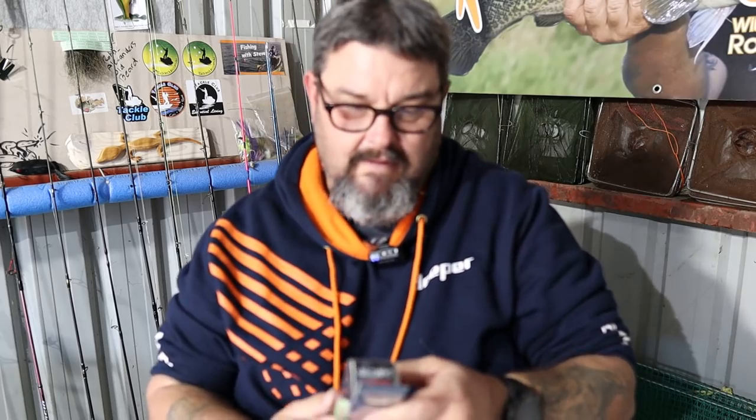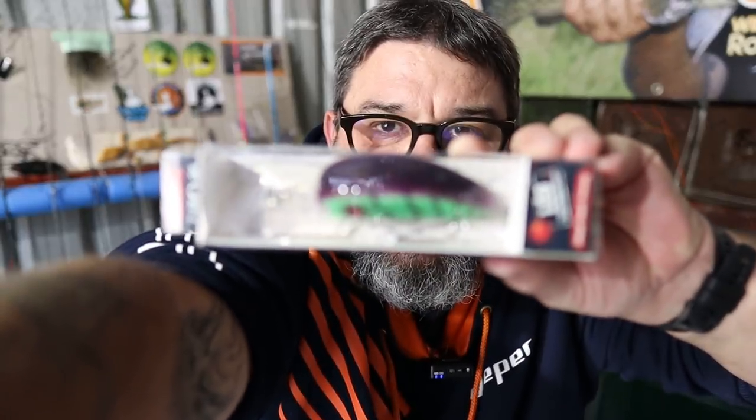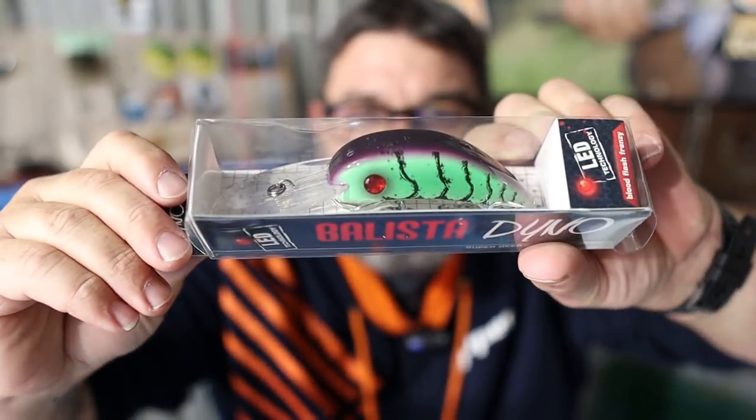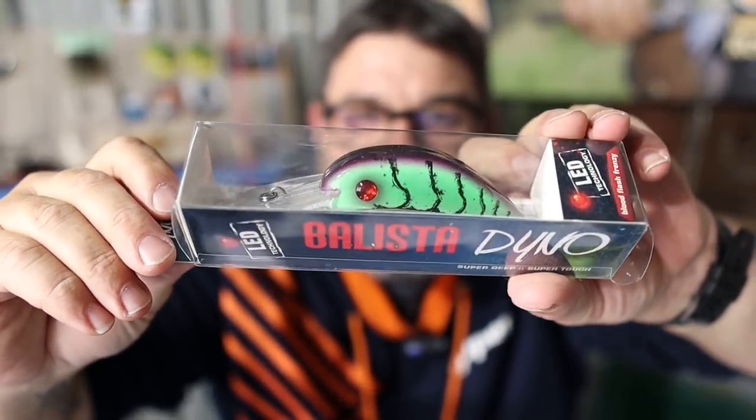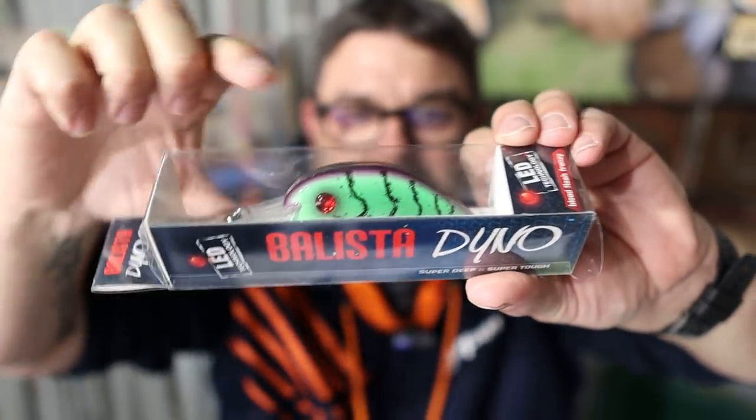We have got a Ballista Dino 90. Ballista have got quite a good reputation in the Murray cod field. In green — that would be the colour. If I was to buy one of these off the shelf, that's the colour I would choose. I love that green colour.